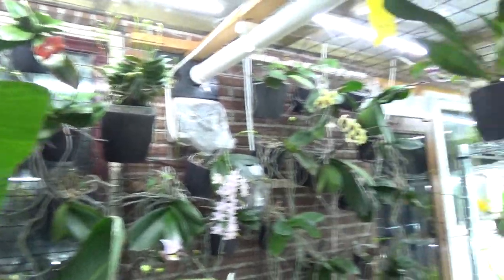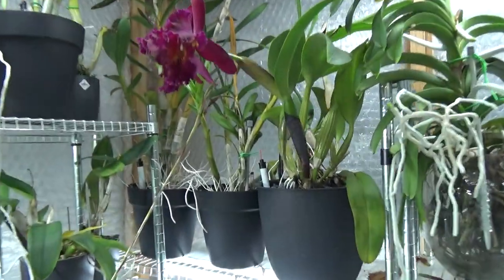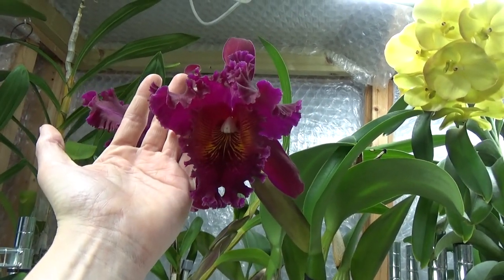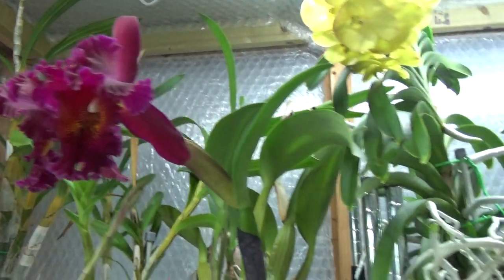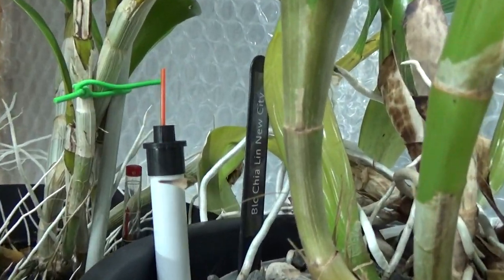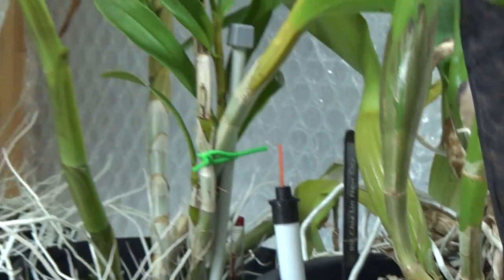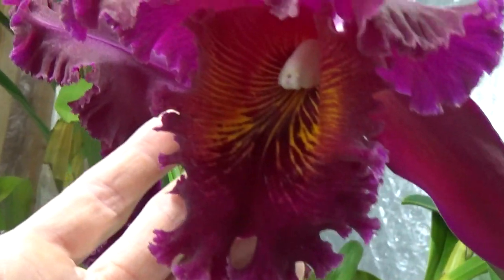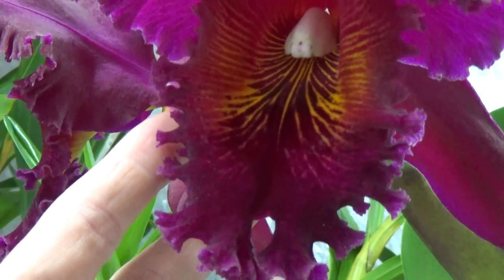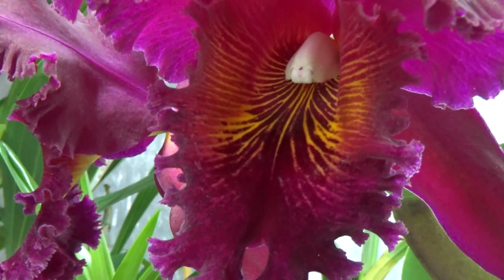For the updates in the greenhouse - this one is so beautiful, I'm sorry, I just need to show it again. Look at the size of those blooms - it's so beautiful. It's the new city - let me show you the tag - Chia Lin New City. Absolutely beautiful. This lip may seem familiar because it's my profile picture on my YouTube channel, because of those colors - I thought that's beautiful.